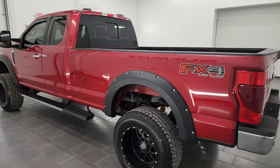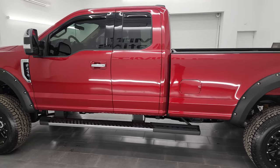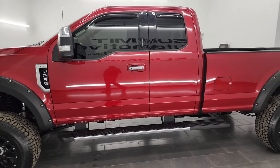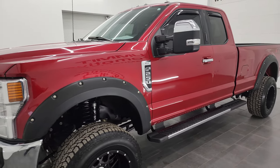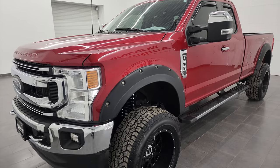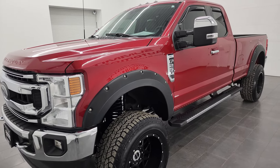This 2021 Ford F-250 has the 6.2-liter V8 gas engine, paired up with the 6-speed automatic transmission. This truck has been fully safetied and inspected by our service shop. It has a fresh oil and filter change. All the fluids have been checked and topped off, and it is 100% ready to go.